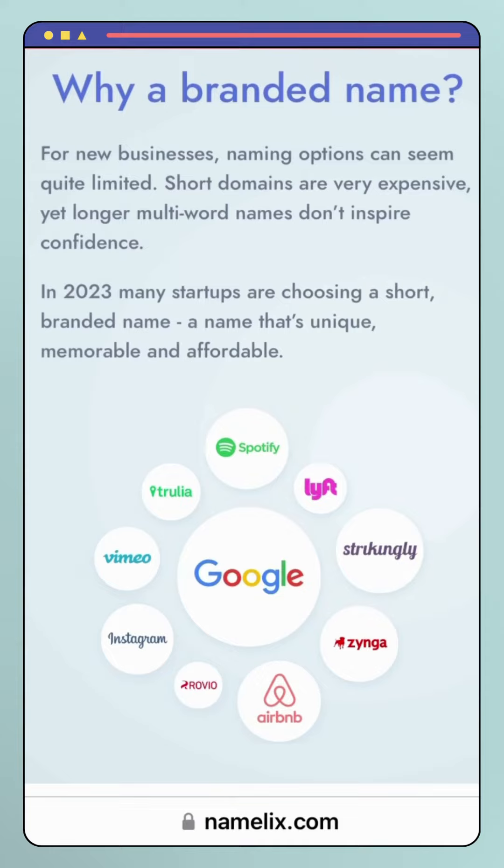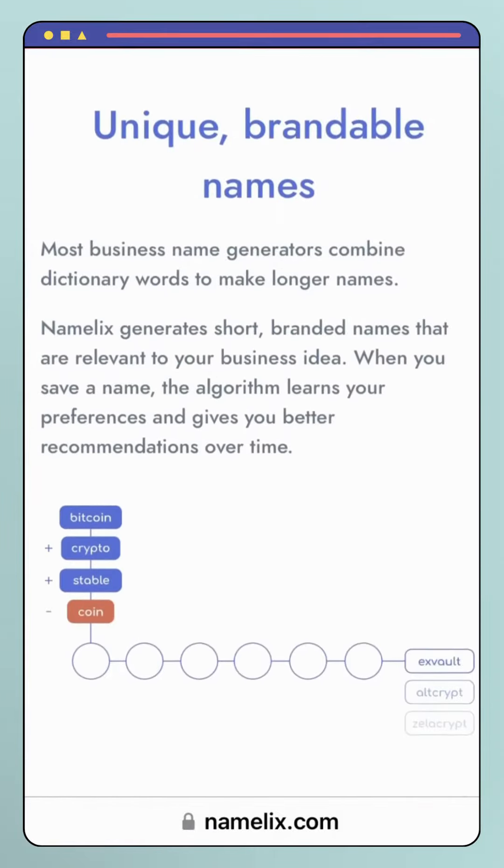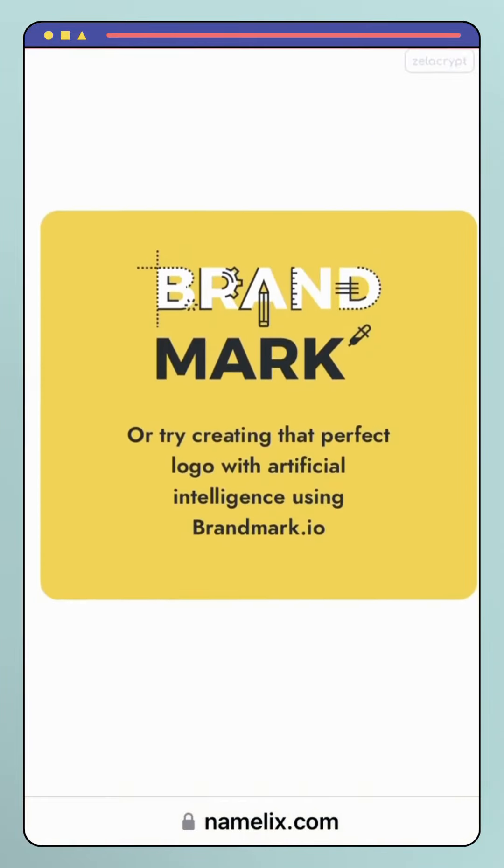Benefits of using Namalix include time-saving. Namalix generates a list of brand name ideas in seconds, eliminating the need for brainstorming or researching potential names manually.